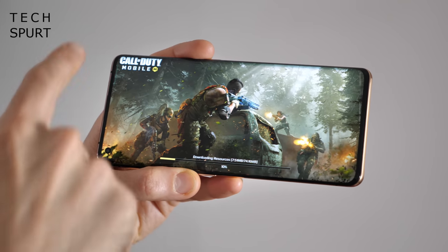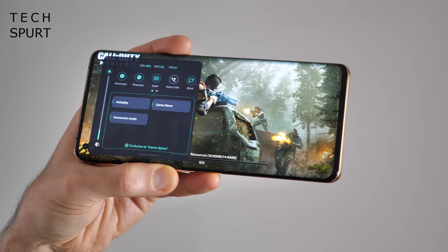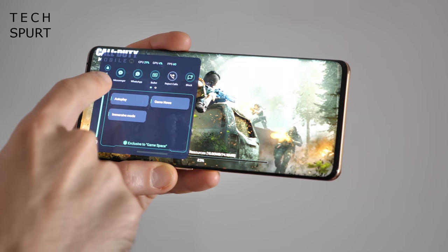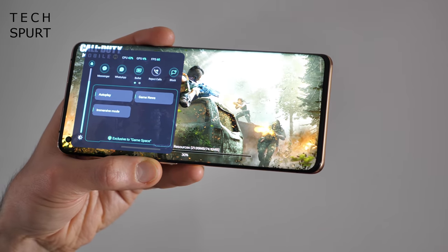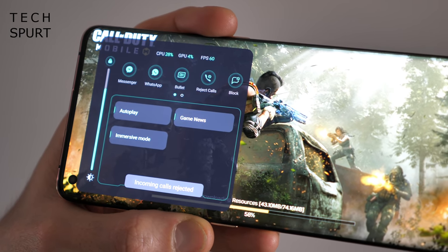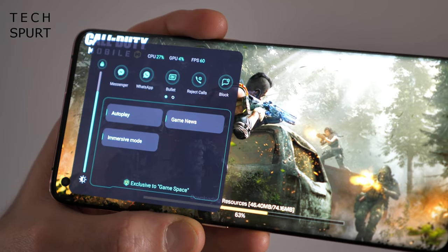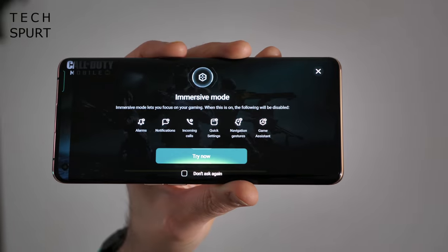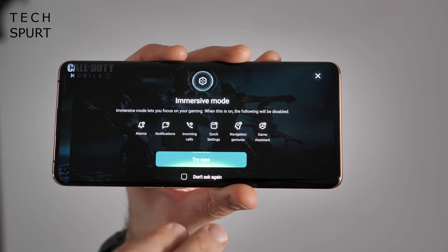When you're actually in a game, you can quickly pull out the GameSpace menu with a quick swipe from the side. From here you can tinker with brightness levels, use Messenger and WhatsApp, and you've got notification blockers too, which is really helpful if you want to stay focused on the game. If you're super serious about staying focused, just tap Immersive Mode and that will immediately block all notifications, calls and everything.